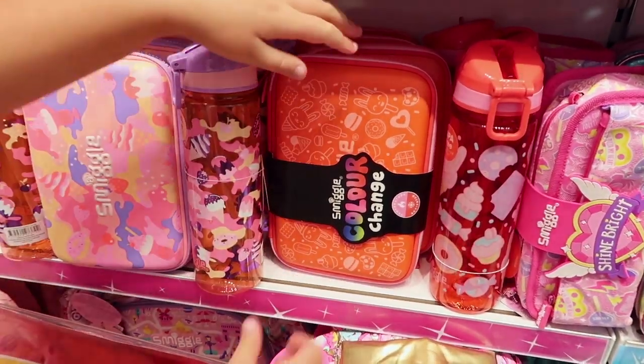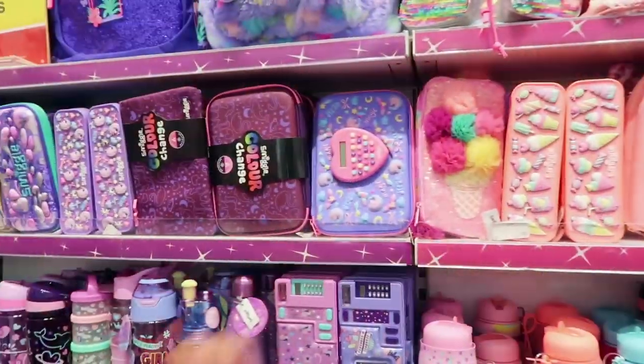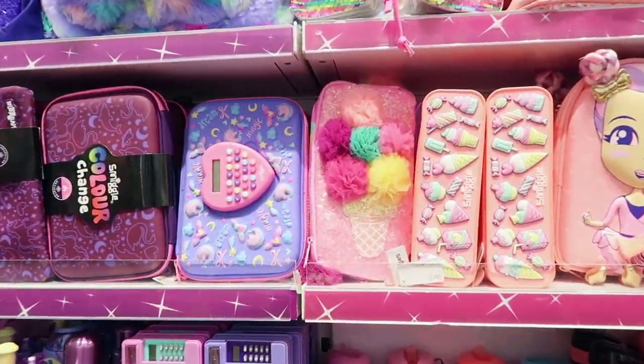Guys, this is colour changing — it colour changes with heat. And look at the ice cream pencil case with the pom-poms on it!